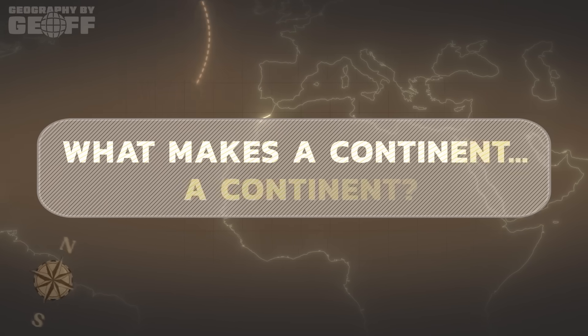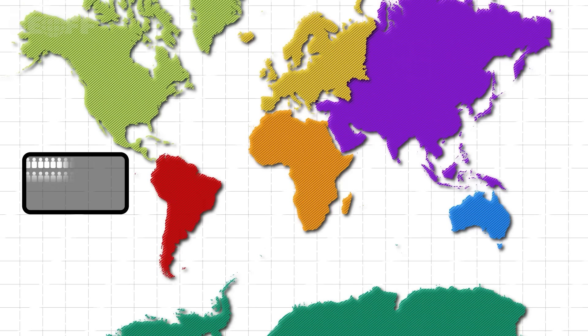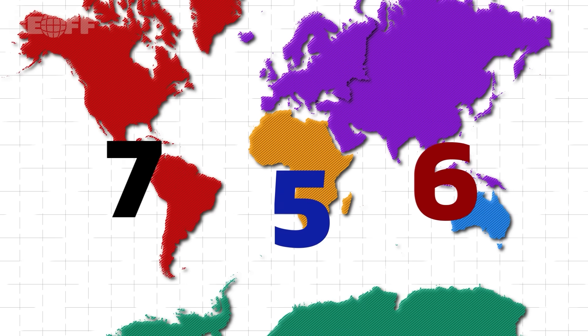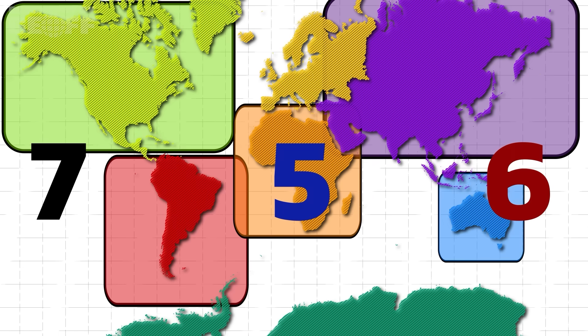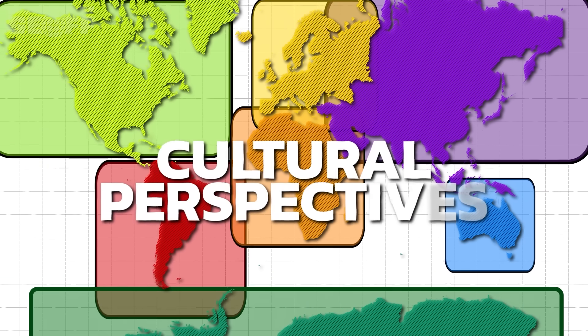To answer that question, we need to first talk about what a continent is in the first place. Ask a group of people how many continents there are and you might get a few different answers — 7, 6, 5? The truth is, there isn't one universally agreed upon number, and the very definition of a continent is more nuanced than you might think. Because far from being a simple count, there's a whole bunch of cultural perspectives built into it — it's not just geography and geology at play here.